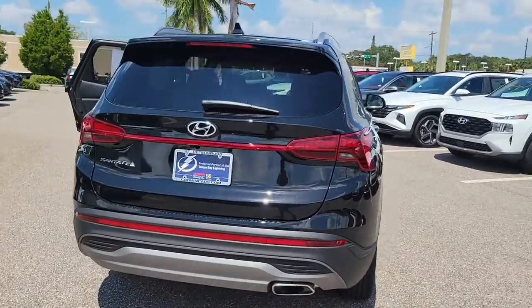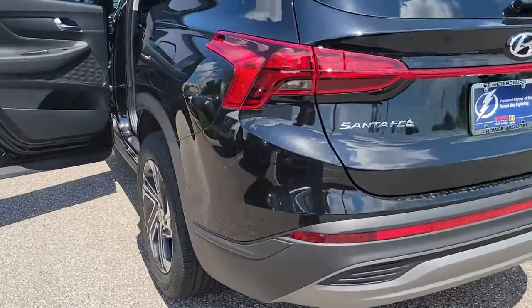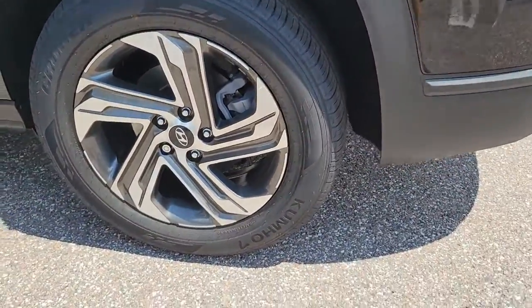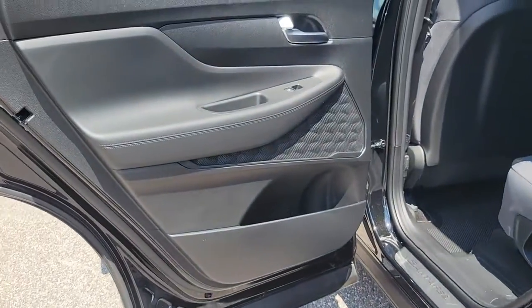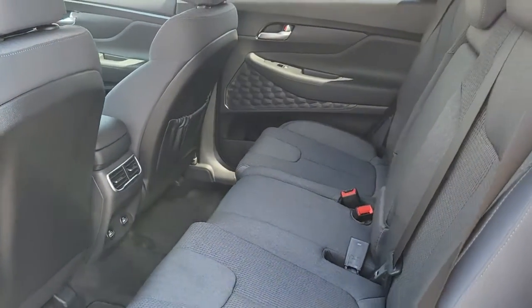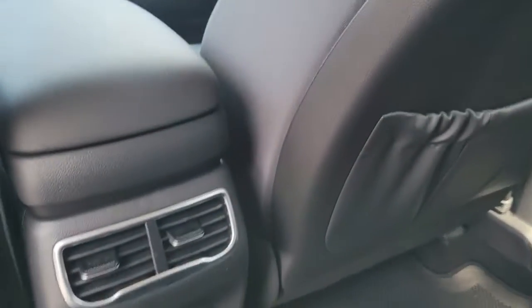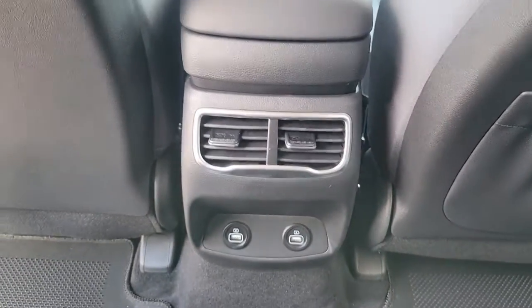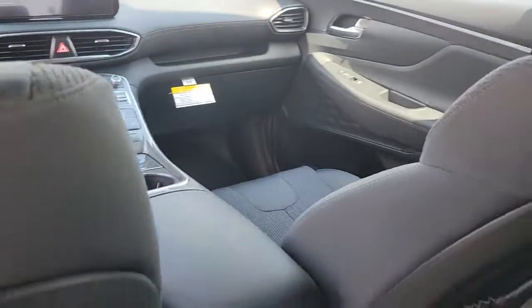Including standard driver assistance features and stylish modern looks — these are just some of the great options this vehicle comes with: navigation system, keyless entry, power liftgate, adaptive cruise control, aluminum wheels, power driver seat, heated front seats, dual-zone AC, electronic stability control, and intermittent wipers. Rest assured your Santa Fe has everything you need to make excursions convenient, comfortable, and confident.